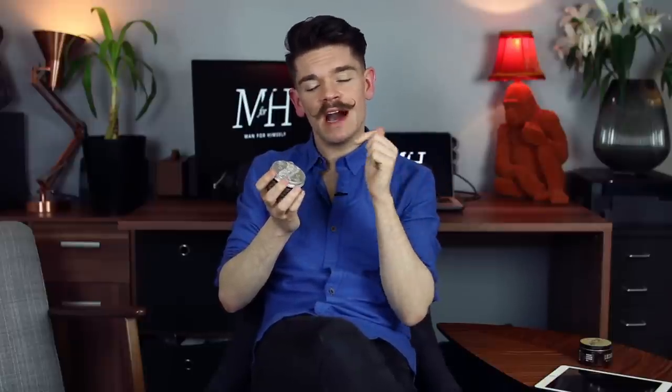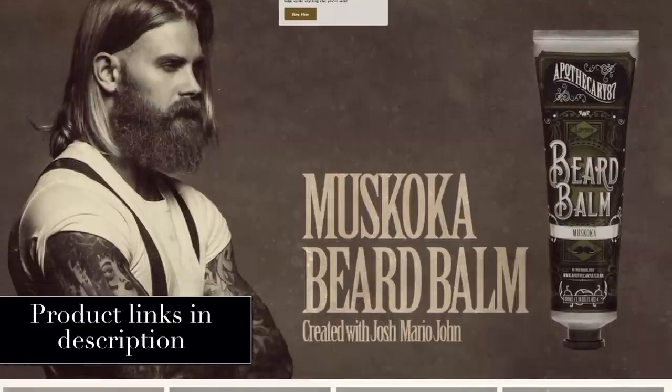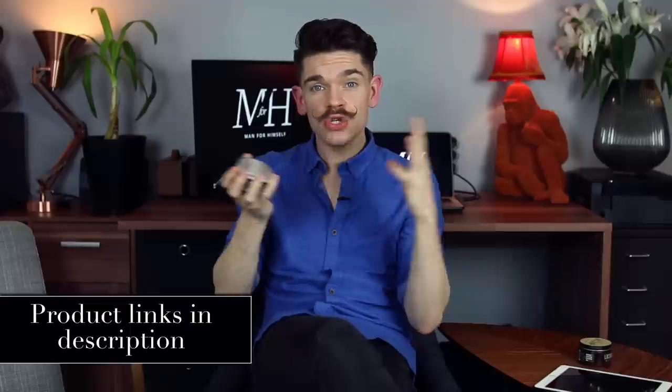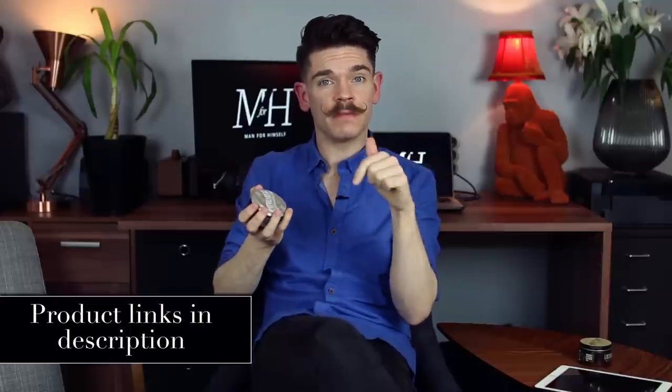This is by a brand, Apothecary 87, who are based in the UK — from Doncaster, which is in Yorkshire. There's a guy called Sam Martin who actually created Apothecary 87. The '87' is the year he was born, but also the age that his granddad died, which I think is quite sweet. They've got beard balms, mustache waxes, pomades, and clay — so they really do have quite a lot. I'll link absolutely everything down below.